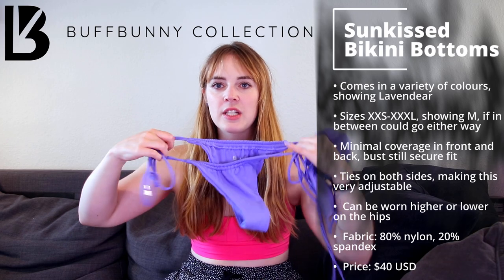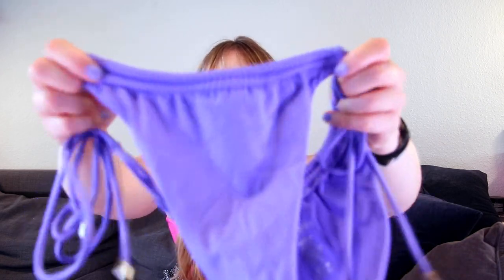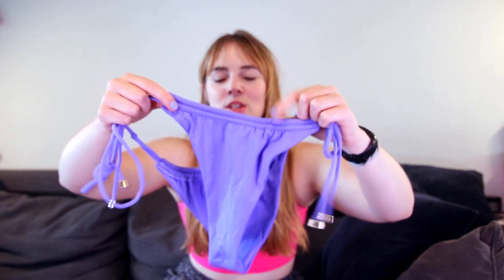First off, this is also for people who like to suntan. We have the Buffbunny Sunkissed set. We have the Sunkissed bikini bottoms here, which are very cheeky and very adjustable because we have the straps on the side. You can even adjust at the waist to make it a little bit smaller or bigger. There are some light gold details at the ends — just don't hit yourself with these because it hurts.